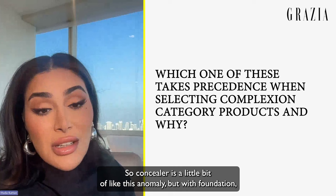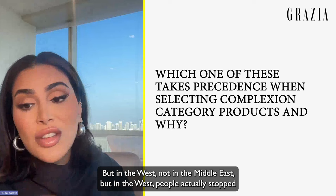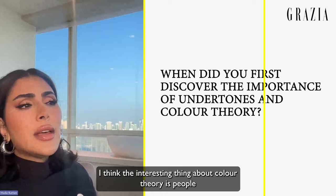Foundation is something people have been really funny with. In the West — not so much in India or the Middle East — people actually stopped wearing foundation completely and were only wearing concealer full face.